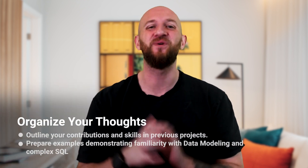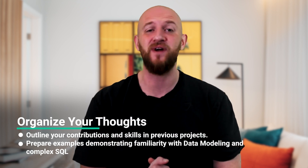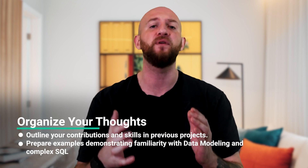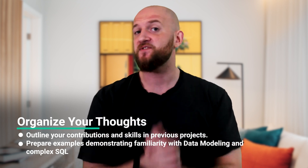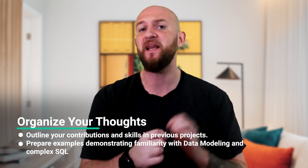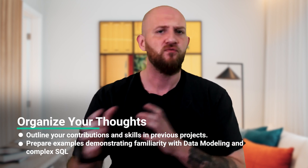Next, organise your thoughts in advance around topics like what your contribution was and the skills you required in accomplishing certain goals. For instance, you might want to have different projects that demonstrate your familiarity with data modelling, writing really complex SQL, etc.